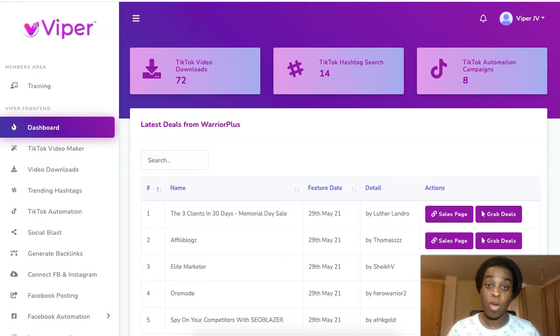Hi guys, Cynthia here and welcome to my Viper review. This is a new product by Billy Dar and it goes live May 30th at 11 AM Eastern Standard Time. Viper is a software that is going to allow you to grow on TikTok and make money from TikTok completely on autopilot.